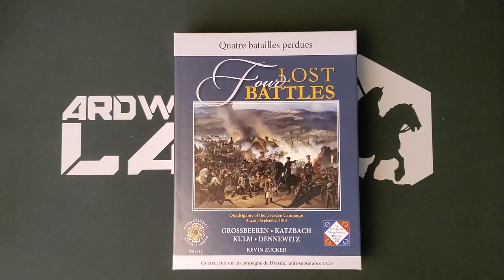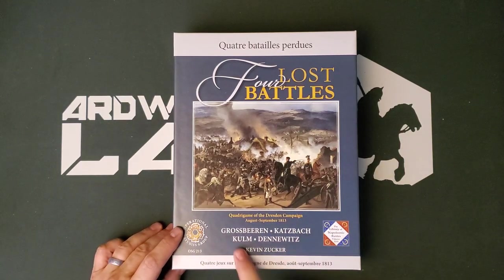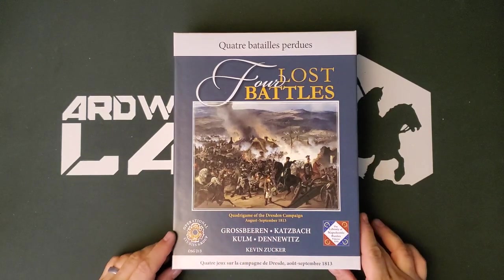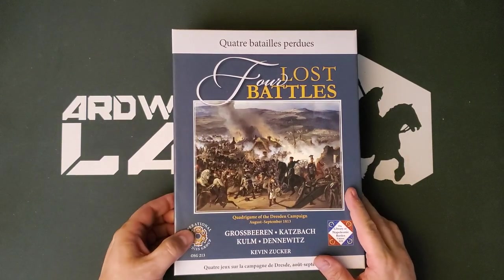The series dates back all the way to the SPI days and the great game Napoleon's Last Battles, also by Kevin Zucker. But Four Lost Battles — which is Grossbieren, Katzbach, Kulm, and Denowitz — it's four battles of the Dresden campaign in 1813. Interesting battles, and this has been out of print for a long time. I'm glad to see that it is back in print now in a handsome new box, and it has just showed up from OSG.